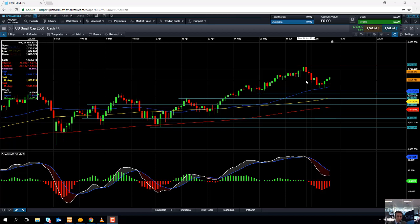The Russell 2000 has clearly outperformed the Dow Jones and the S&P 500. Both of those indices are still nowhere near getting back to the highs of 2018, let alone printing fresh highs for the year so far. So the Russell 2000 has been the clear outperformer of those three indices.